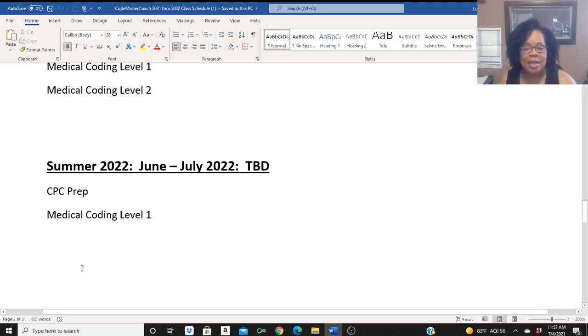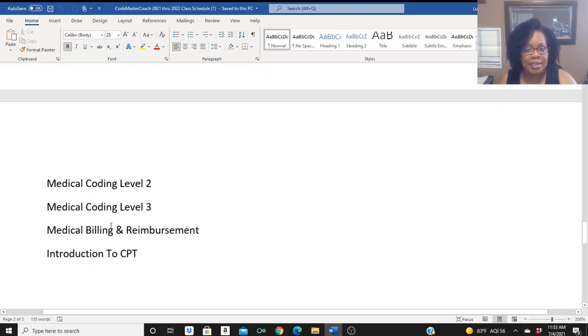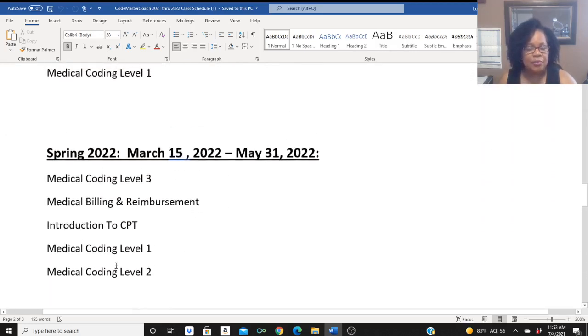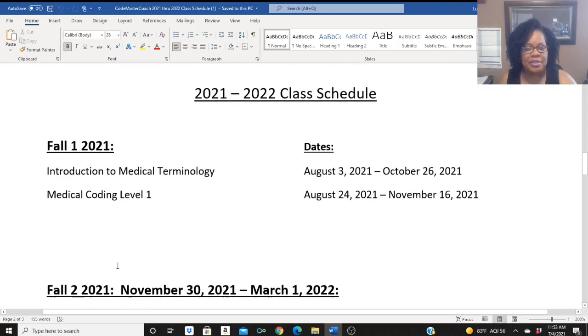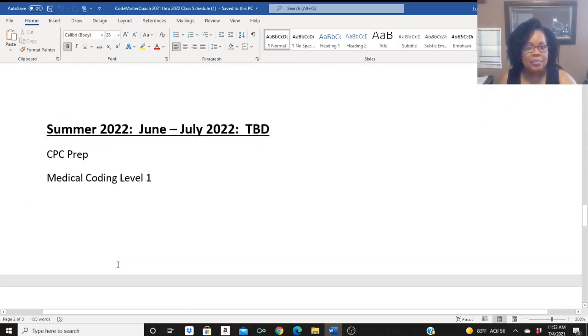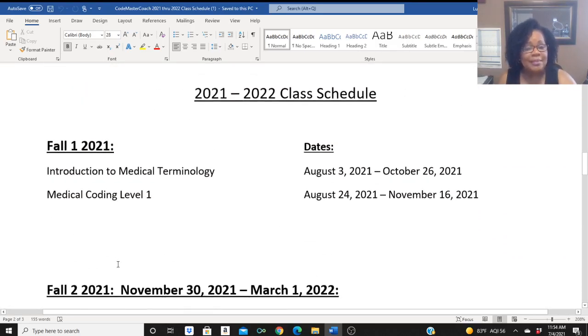I'll be bringing in another Medical Coding Level 1 class. The additional other courses will be offered if the need is there — Medical Coding Level 2, Medical Coding Level 3, Medical Billing and Reimbursement, as well as the Introduction to CPT. So as you can see, in the full year from when the program starts in August through the summer, Codemaster Coach's Medical Coding Program will prepare you for your CPC exam. And hopefully my scheduling will accommodate your needs.